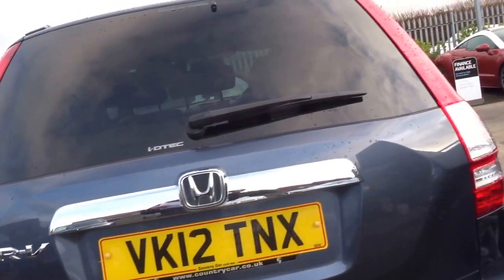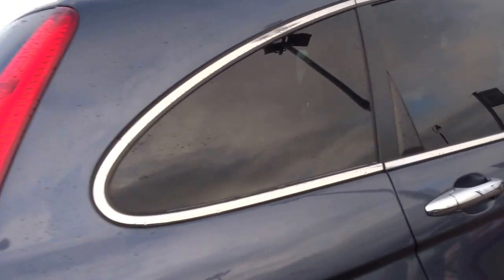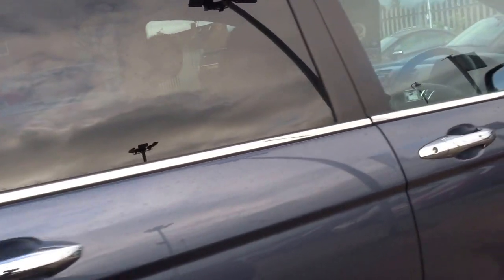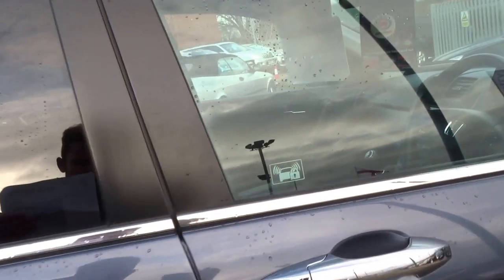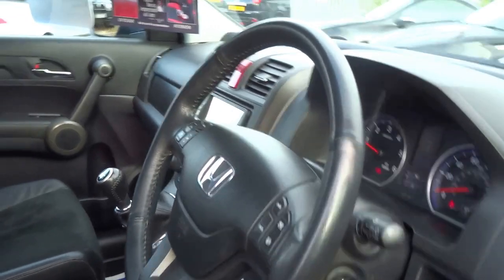To recap: this car has 148 horsepower and 258 foot-pounds of torque. You'll pay just £210 for your road fund licence. It will do 0 to 60 in 9.6 seconds and it's only insurance group 19.